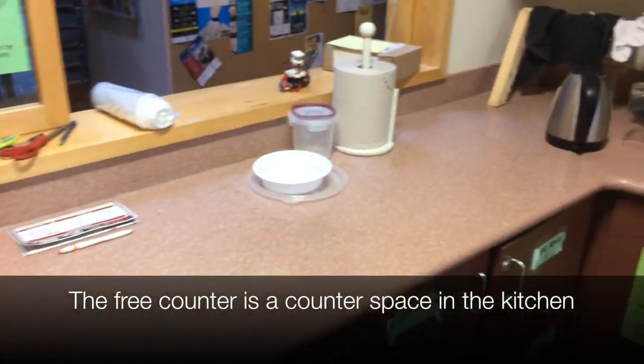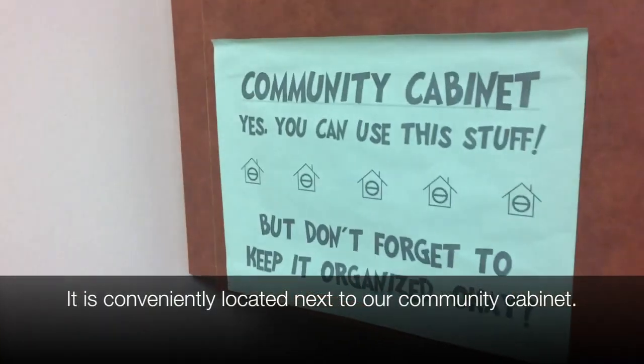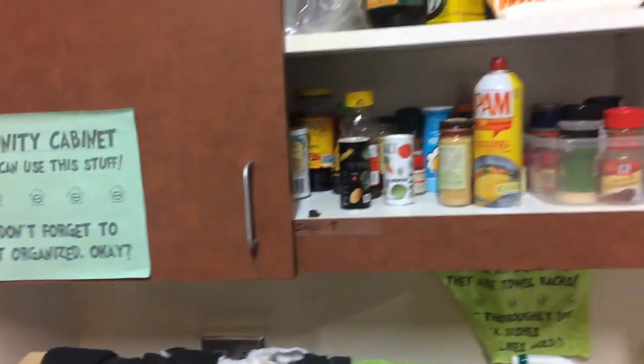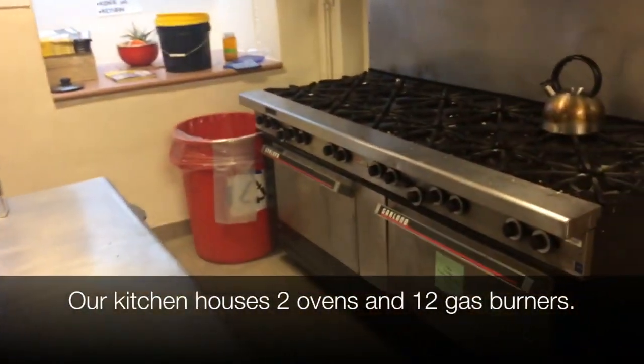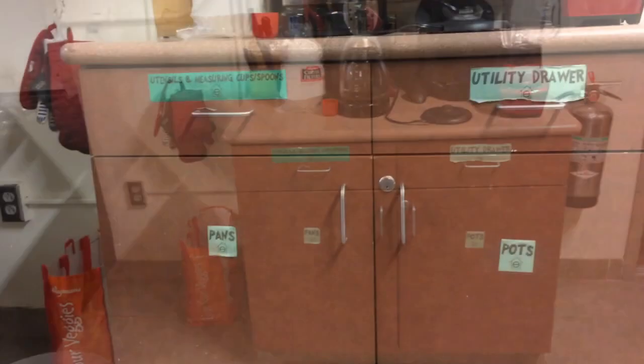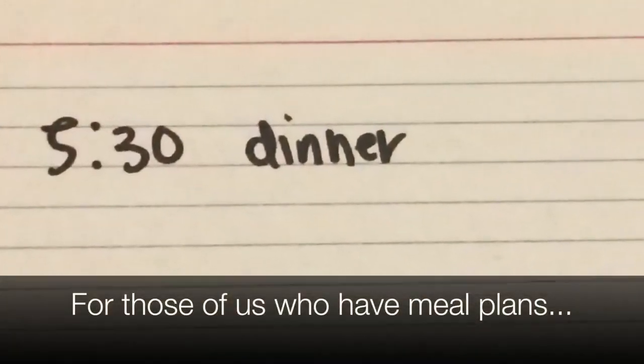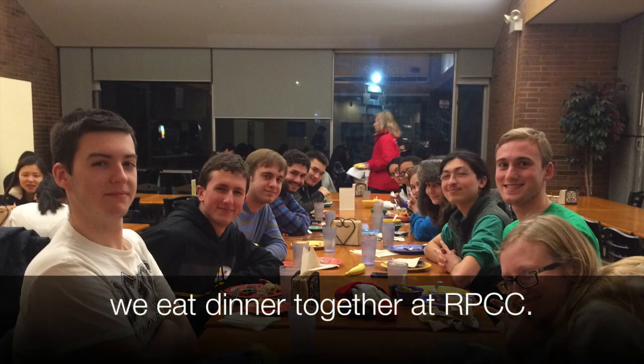The free counter is a counter space in the kitchen which holds any food donated by other eco-housers. It is conveniently located next to our community cabinet. Our kitchen houses two ovens and twelve gas burners in addition to pots, pans, cutlery, and plates and mugs too. We have three sets of fridges including one which is solely for vegetarians. We also have personal cabinet spaces for people to house their ingredients and personal cutlery. For those of us who have meal plans, we dine together at our dining hall.